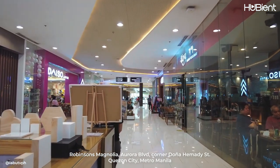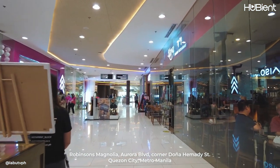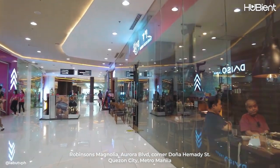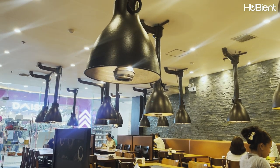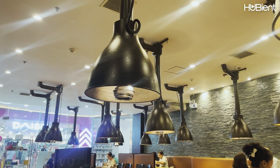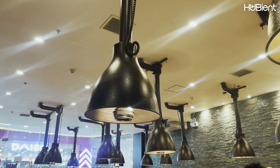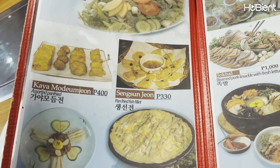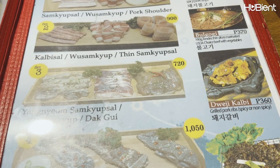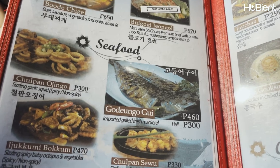Kaya Korean restaurant is a must-visit for anyone who loves Korean food. From the moment you walk in, you're greeted with a warm and welcoming atmosphere that sets the tone for the entire dining experience. The decor is modern and sleek, but still manages to feel cozy and inviting. The menu is extensive with a wide variety of traditional Korean dishes to choose from.